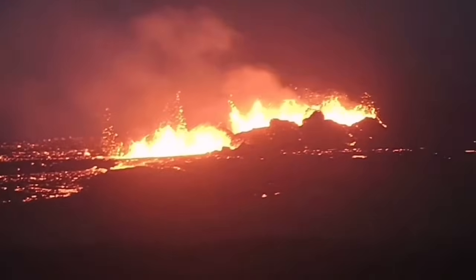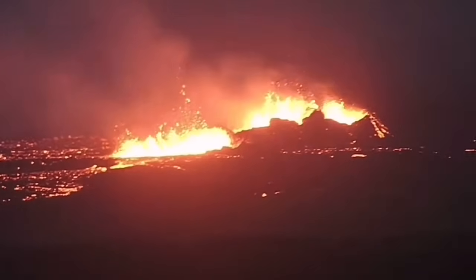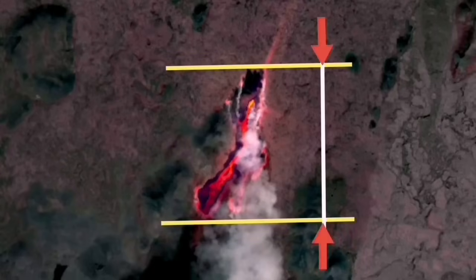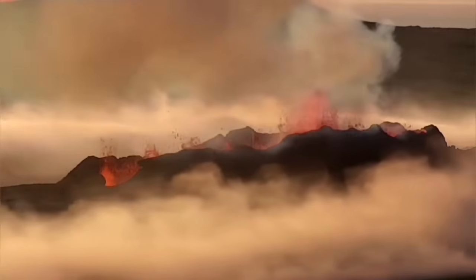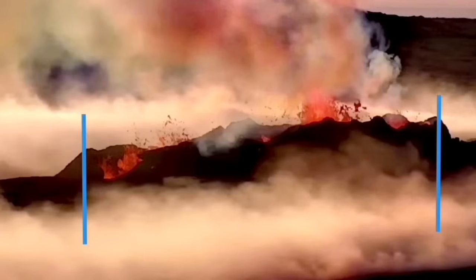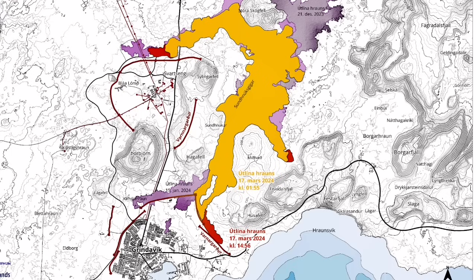The longer fissure that they are now erupting is 3.5 km, and these craters are at least 400 meters. In the Litli-Hrútur, we had the length of 1,370 meters for the whole fissure, and the crater which eventually formed and swallowed the other one was around 80 meters long.